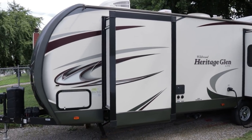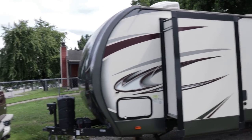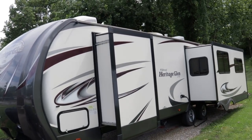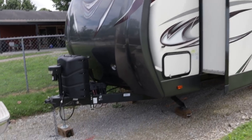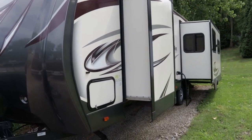I checked for delamination and any issues that may concern a potential buyer — other than the fact that it's dirty, it should shine up pretty well. I did not find any scratches or dents. It's a nice camper.